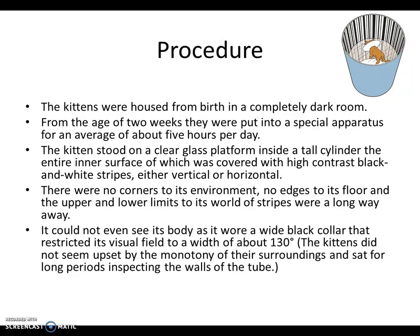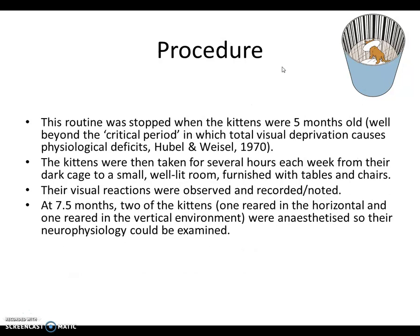It's worth considering whether the kittens could have had a more enriched life — not that harm was being done, but it's not overtly unethical. The routine stopped when the kittens were five months old, well beyond the critical period for when visual deprivation causes biological impacts. Kittens were then taken for several hours each week to a small, well-lit room furnished with tables and chairs, where their visual reactions were observed and recorded. At seven and a half months, two kittens were anaesthetised so their neurophysiology could be examined — knocked out with nitrous oxide and electrodes placed into their brains.